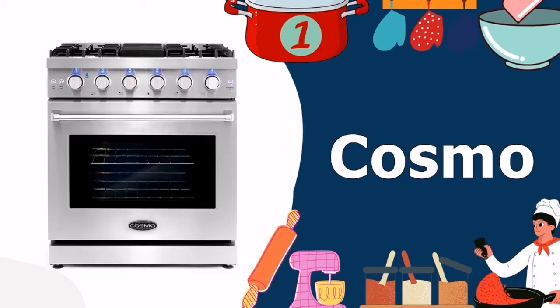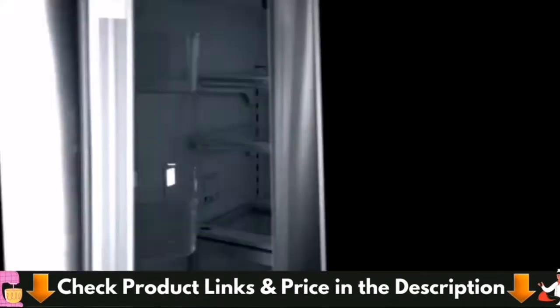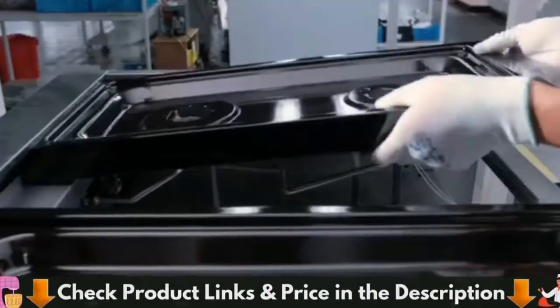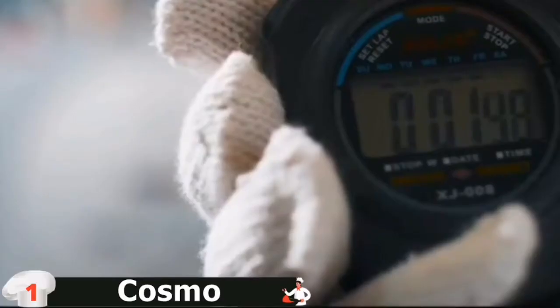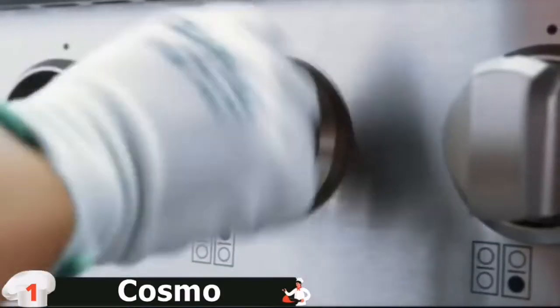Our number one choice for top 5 best 30-inch gas range is the Cosmo Kuz EPGR 366 gas range. Premium quality performance, versatility, and quality are the characteristics that make the Cosmo Kuz EPGR 366 the top freestanding 30-inch gas range on the market. One of the features that makes it stand out is the adjustable height, which can be a great feature if you'd like your gas stove to blend in with the adjacent counters.